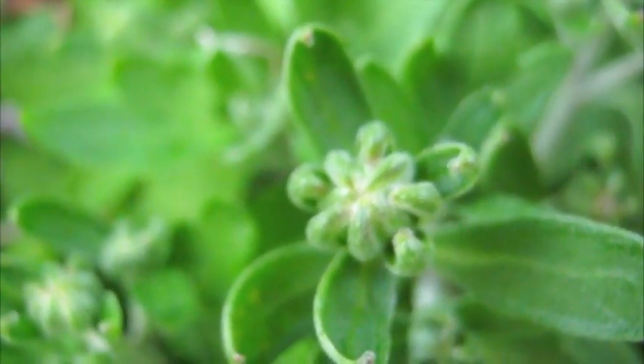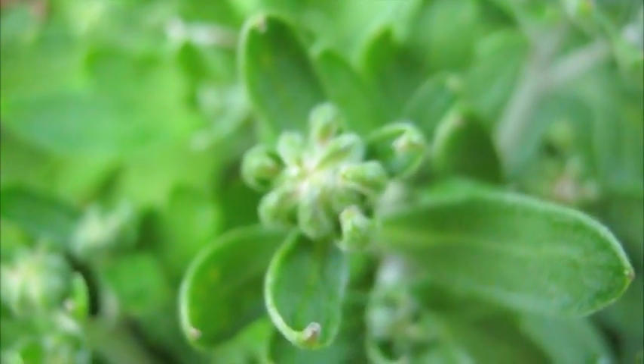Here, these little buds are going to be full of flowers — it's a chrysanthemum. You know, like my name, Chris? Chrysanthemum. That's how I remember the name.